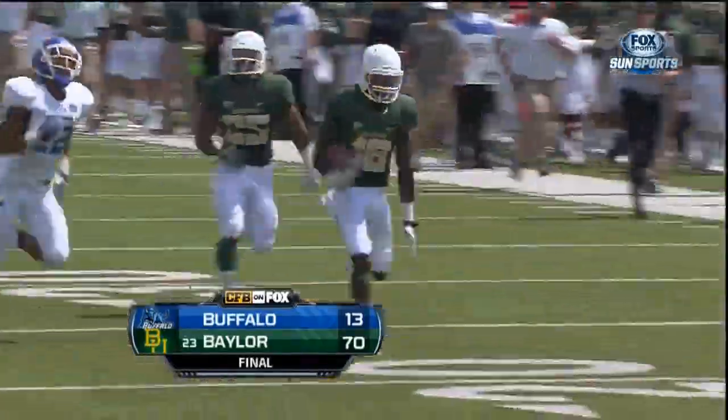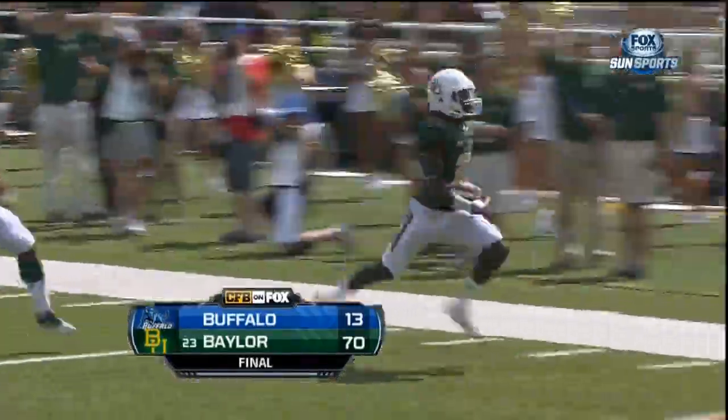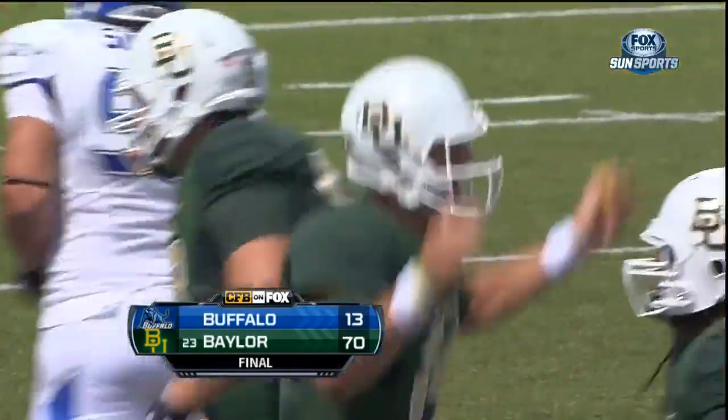Baylor defeats Buffalo 70-13. The 23rd ranked Bears are now 2-0 on the season.